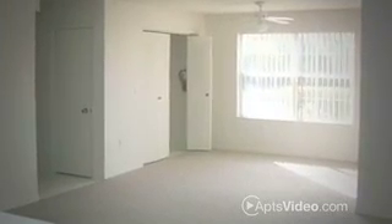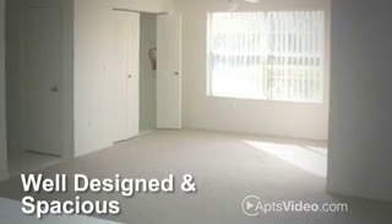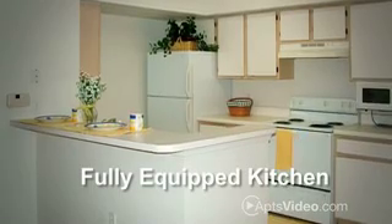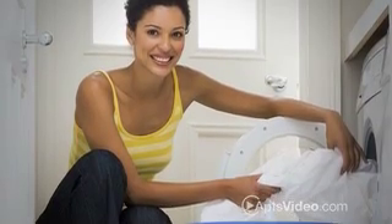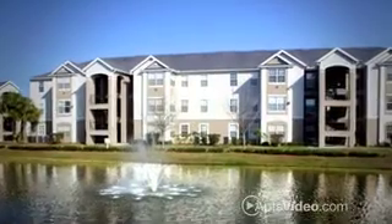The first thing you will notice when you step into your new home is how well designed and spacious the floor plans are. Every apartment home features a fully equipped kitchen with a microwave, pantry, and breakfast bar. Other features include full-size washer/dryer connections, walk-in closets, private entrances, and solariums.